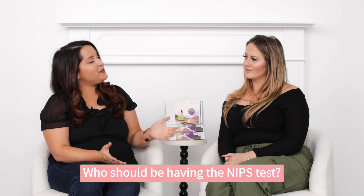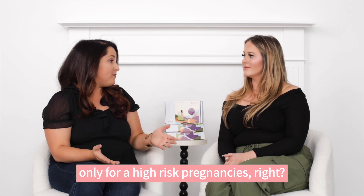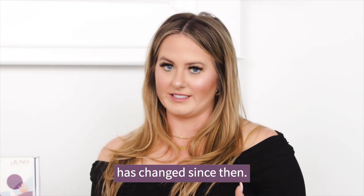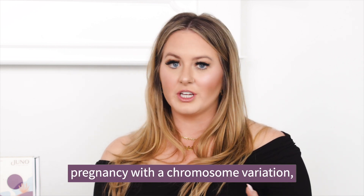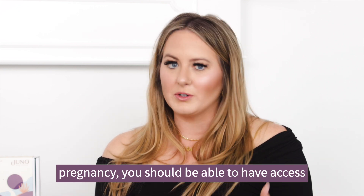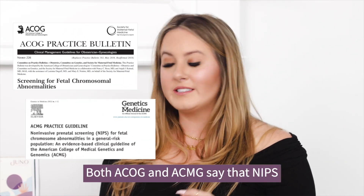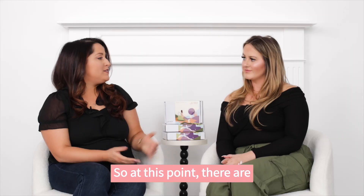So information about NIPS can actually influence a lot of medical decisions as you're preparing for the baby's arrival. When NIPS first came out, it was only offered for high-risk pregnancies, but a lot has changed since then. Since anyone at any age can have a pregnancy with a chromosome variation, if this is information you want to have, you should be able to access it. Both ACOG and ACMG say that NIPS should be an option for all pregnant people.